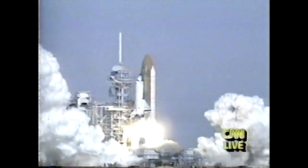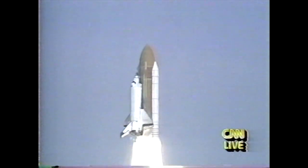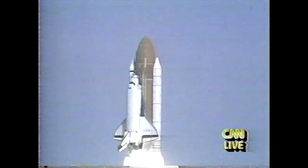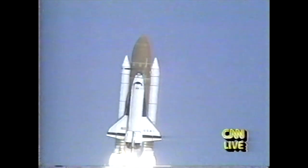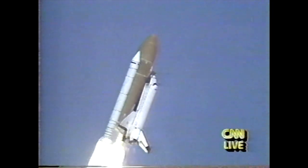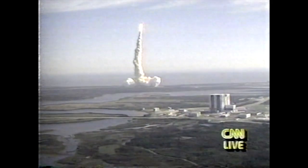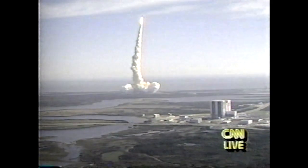And liftoff. Liftoff of the space shuttle Columbia as NASA continues on the cutting edge of microgravity research. Houston is now controlling. Roger roll, Columbia. Mission control sees a good roll maneuver, placing Columbia on the proper heading. Three good engines at 104 percent.